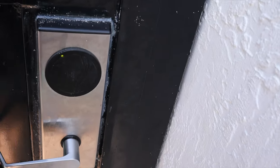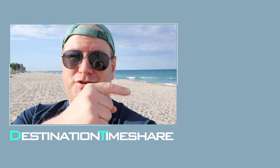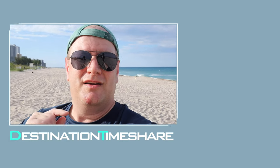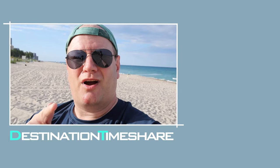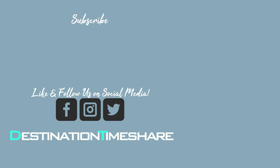So there you have it — the beautiful, fantastic beach here at Marriott's Ocean Point on Singer Island, Palm Beach Shores, Florida. If you like this video, please be sure to give it a thumbs up. Also, if you want to see another video about Marriott's Ocean Point, you'll probably like the one up here, and YouTube is suggesting this one down here for you. Please be sure to subscribe and hit that notification bell — you can subscribe by clicking on my picture right here. And remember, until next time, let's make your next destination a timeshare.